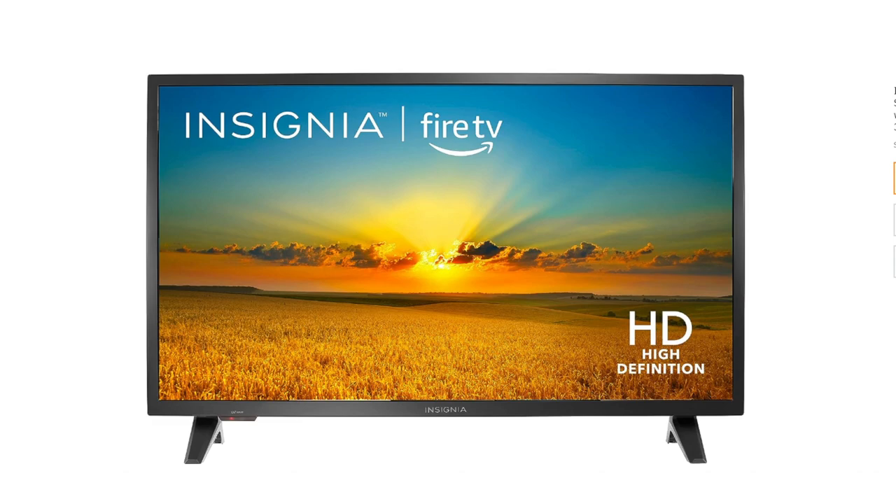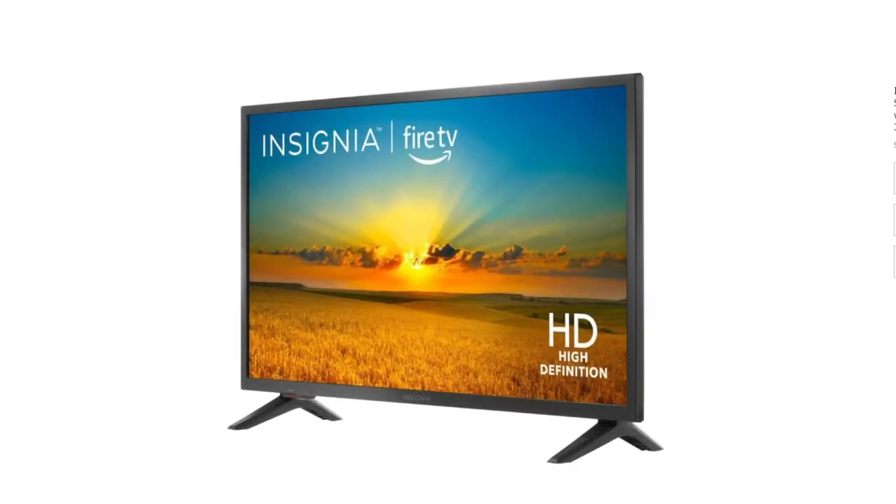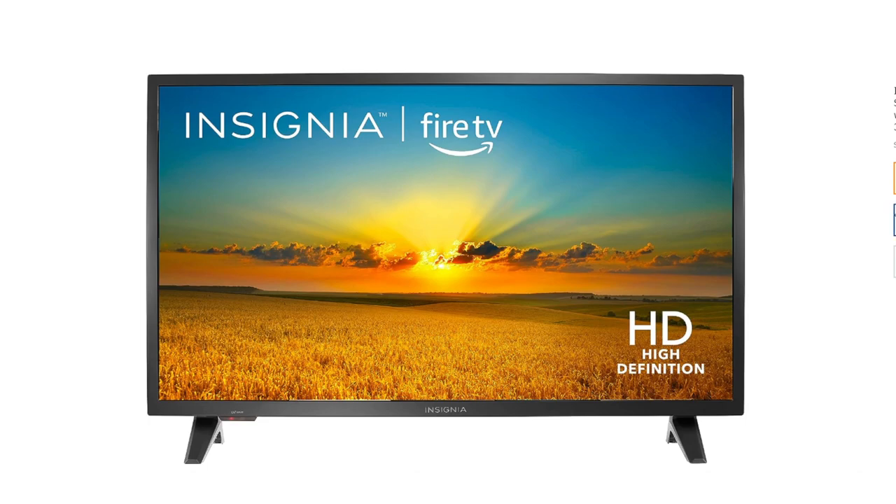Here are some other things to consider before you buy this TV. What is your budget? This TV is a good value for the price, but it is not the cheapest option on the market. What is the size of the room where you will be using the TV? A 32-inch TV is a good size for a small room, but it may be too small for a large room. What features are important to you? If you are looking for a smart TV with built-in Fire TV and Alexa Voice Control, this TV is a good option. However, if you need a TV with a higher resolution or more HDMI ports, you will need to look elsewhere.